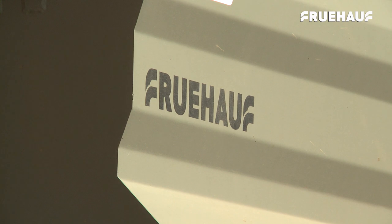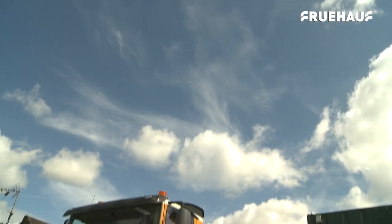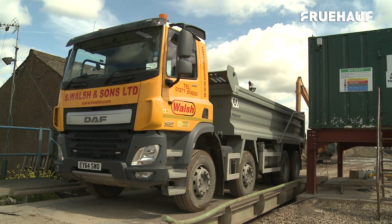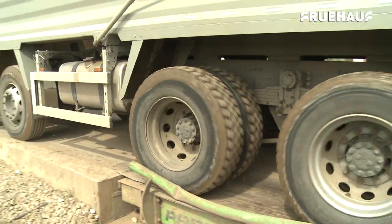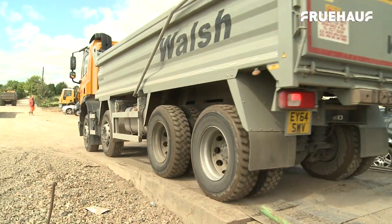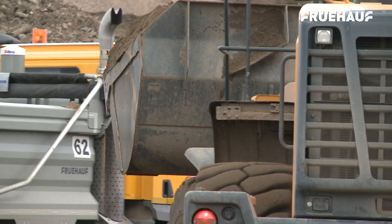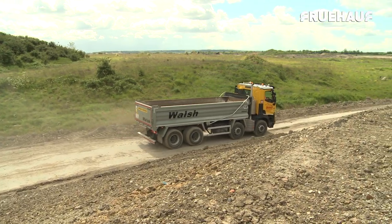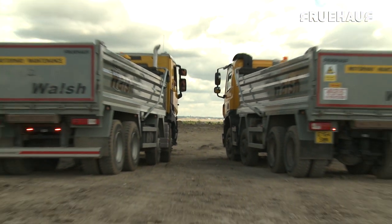2015 has been an outstanding year for Fruhoff, who continue to apply their legendary quality, design and production excellence to the rigid market, where new and existing customers in the construction, landfill and transport industry are demanding quality, robustness and short lead times.